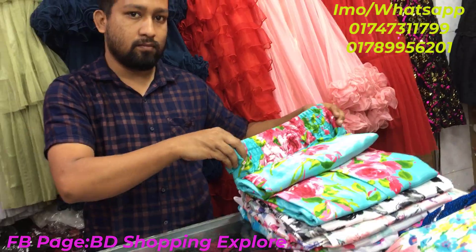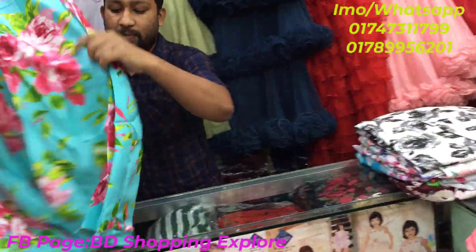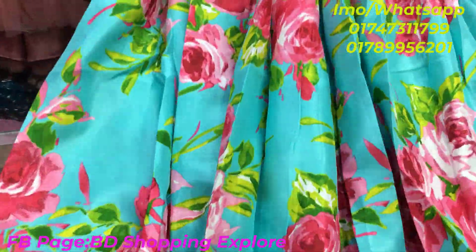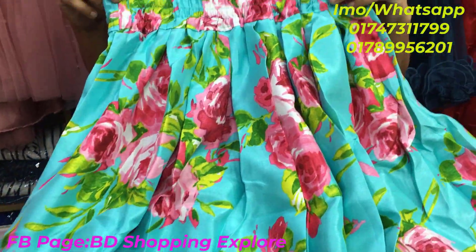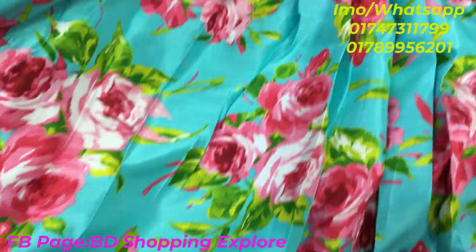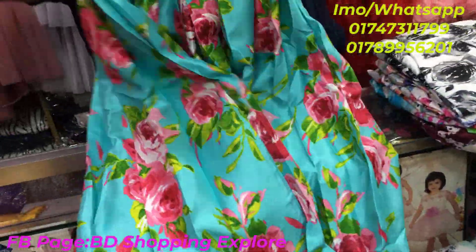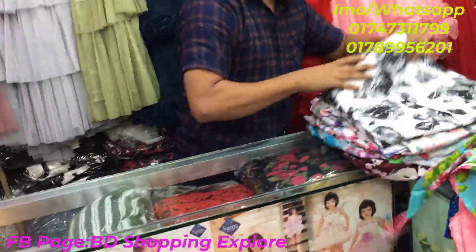This is available for cash on delivery and home delivery. The color is just wow — this is a pink combination print. It is very beautiful. The price is 1,000. This is the next color to see — the price is 1,000.